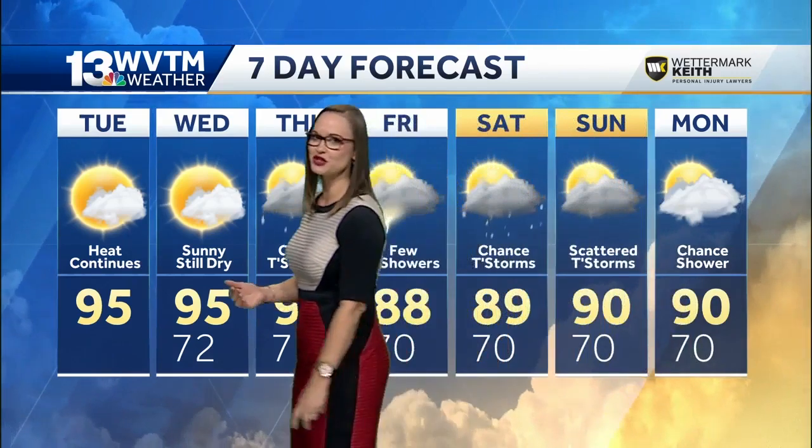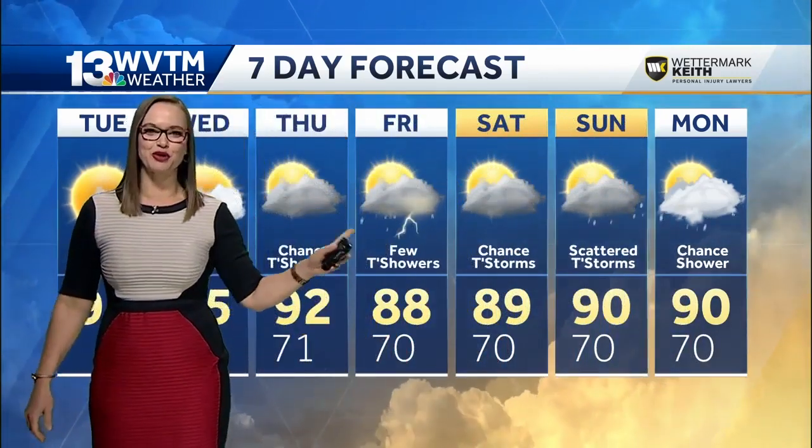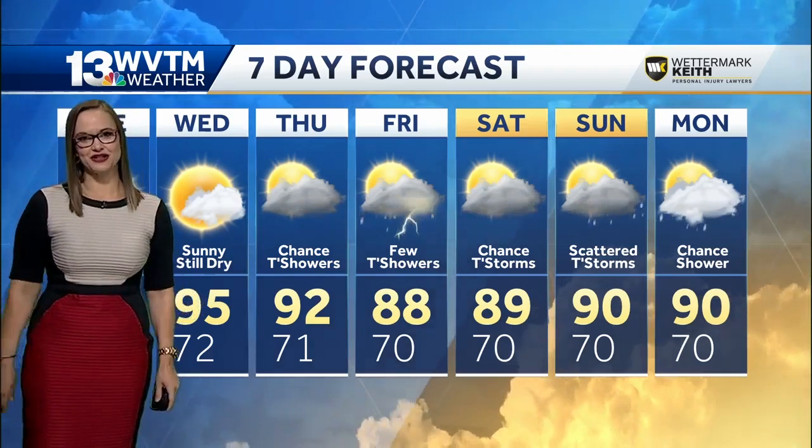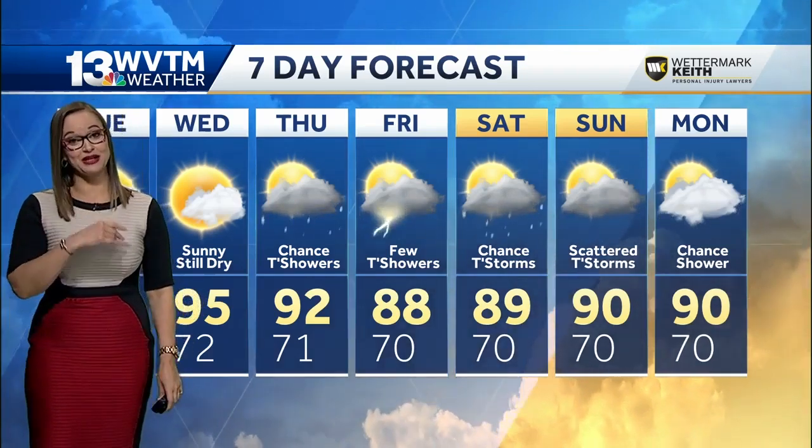Still talking about upper 80s and 70s overnight pushing towards the latter part of the weekend. The humidity and heat combination — the feels-like condition — is certainly what will get you if you're going to be spending a lot of time outdoors.